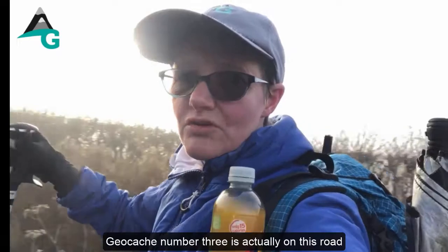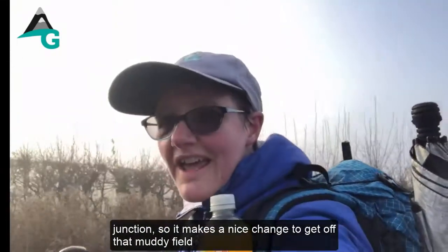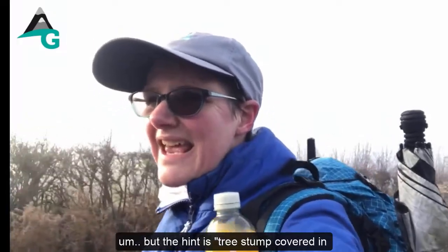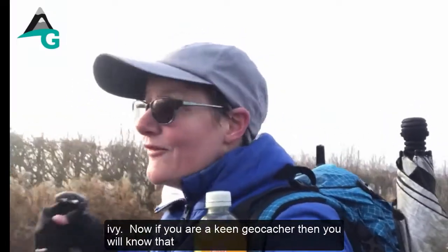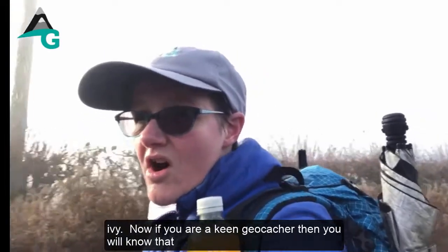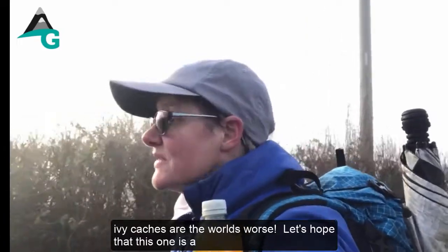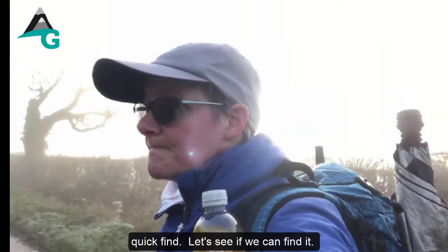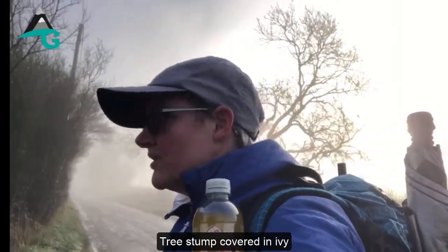Geocache number three is actually on this road junction, which makes a nice change from that muddy field. The hint is 'tree stump covered in ivy.' Now if you're a keen geocacher, you'll know that ivy caches are the world's worst. Let's hope this one is a quick find — tree stump covered in ivy.